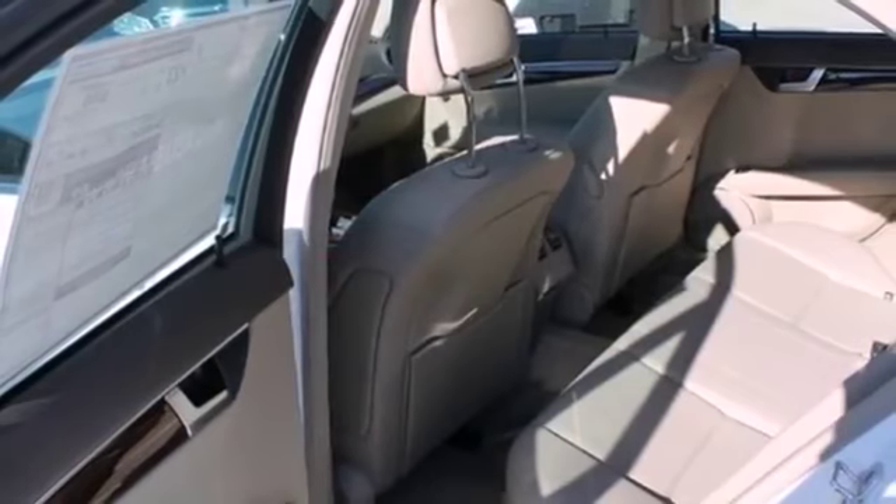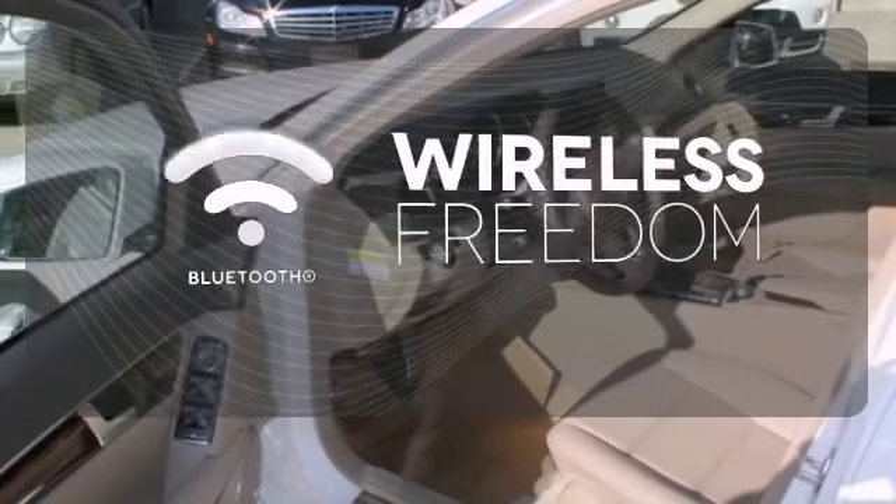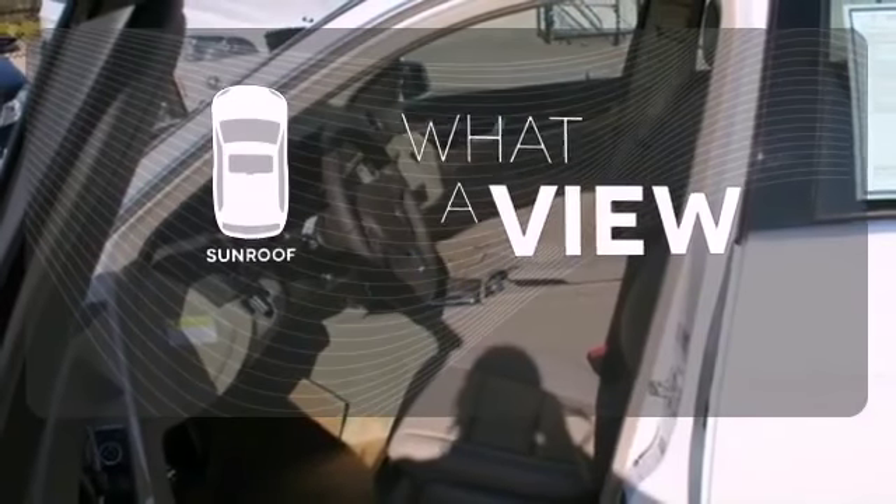You'll also enjoy its power moonroof, climate control, and power seats. You don't have to put your life on hold when you have Bluetooth. The sunroof gives you fresh air for your drive. It's pure Mercedes-Benz style.